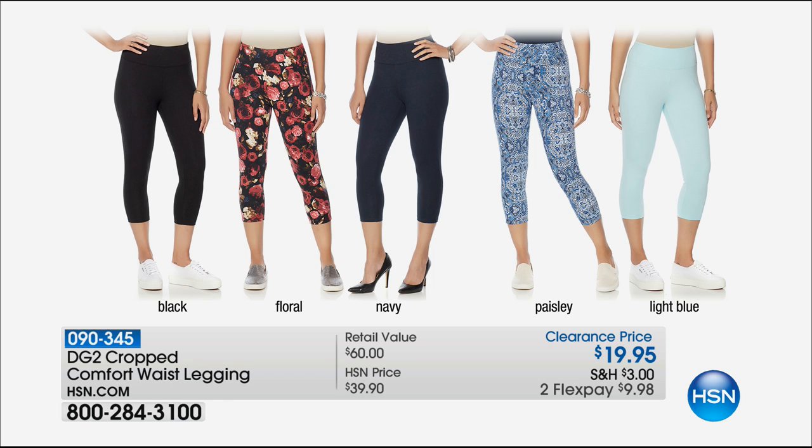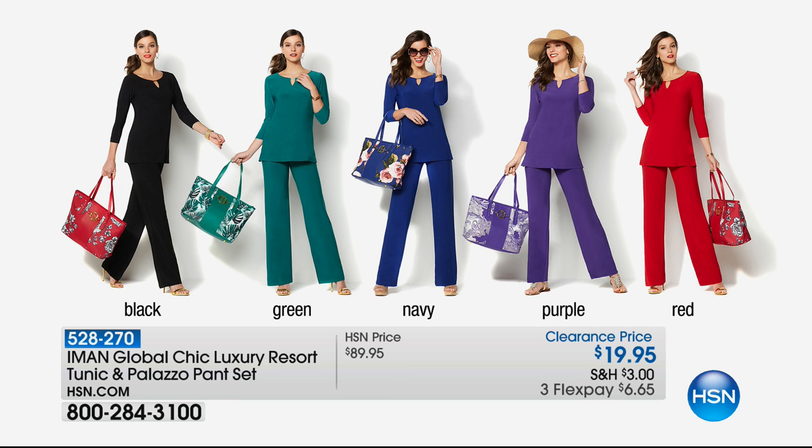So real quick, I want to let you know some of the specials we've got coming up. We've got some Diane Gilman DG2 leggings for $19.95 — black, floral, navy, paisley, and light blue. It's all on two credit card payments of $9.98. Open up the HSN card and you can take $10 off your next purchase, plus it'll entitle you to an additional flex pay on all our items.